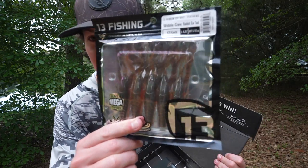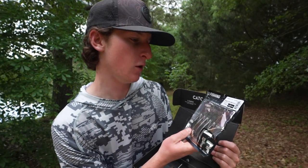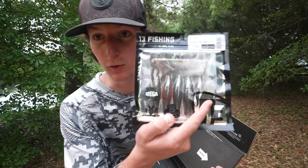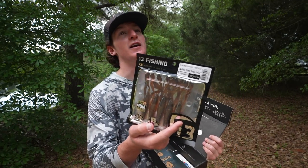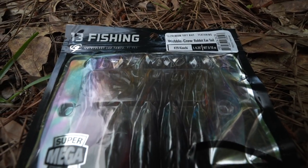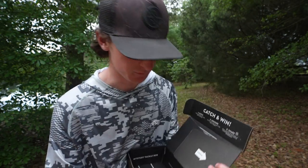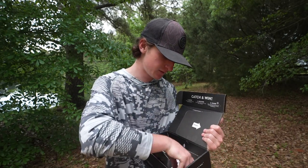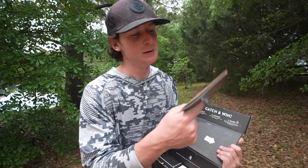Next, we have a 13 Fishing Wobble Crawl Rabbit Ear Tail — wow, that's a lot of words right there. This looks amazing, can't wait to throw this thing around. I'm actually really excited — look how interesting that looks. We got some 3-0 spear point hooks in there too. Can't forget some hooks. You got your Dibble, which gives you some tips and tricks and cool information.